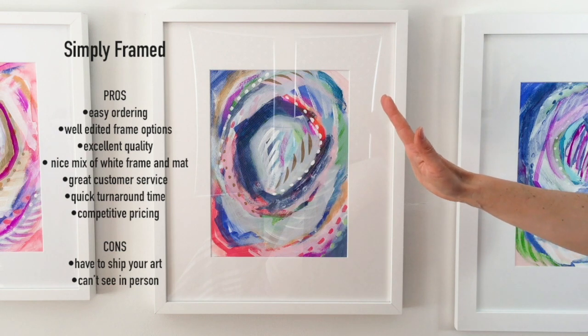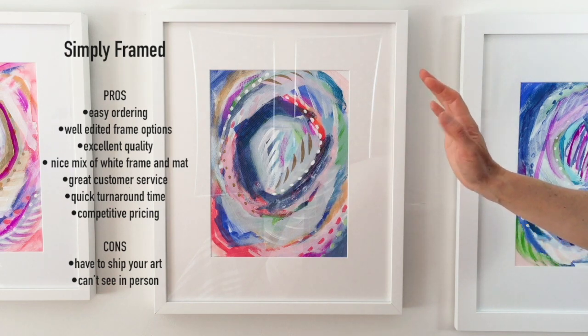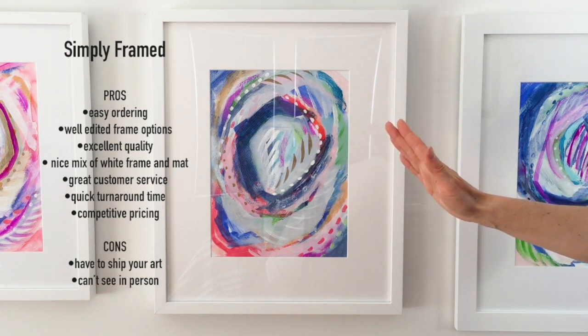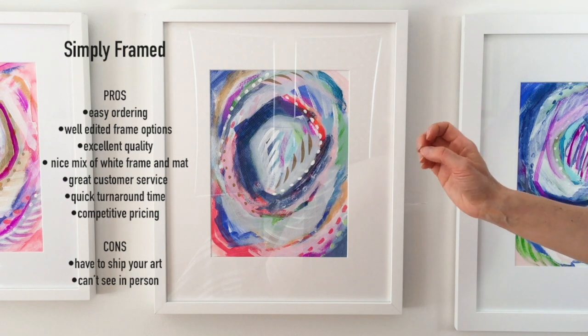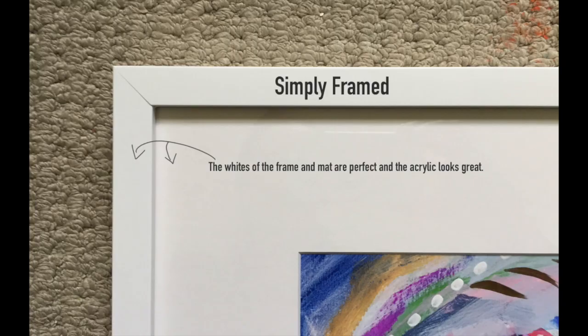I would say the pros are that the ordering process was really simple online. I absolutely loved a lot of their frame options and their service was really good when I had some customer service questions, and I think the quality is very, very high.